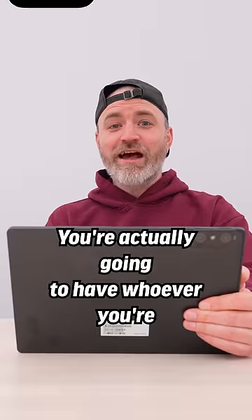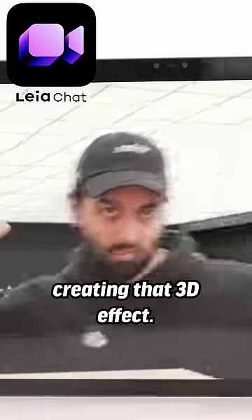With Zoom, you're actually going to have whoever you're video conferencing with sort of popping out of the display, creating that 3D effect.